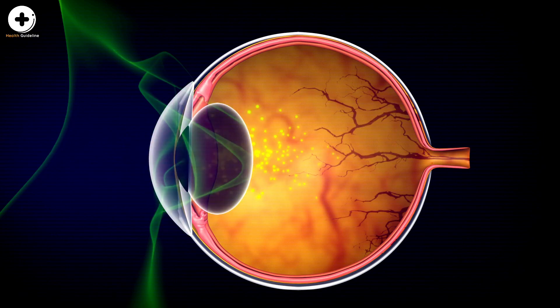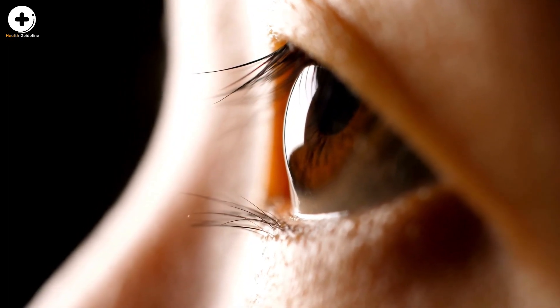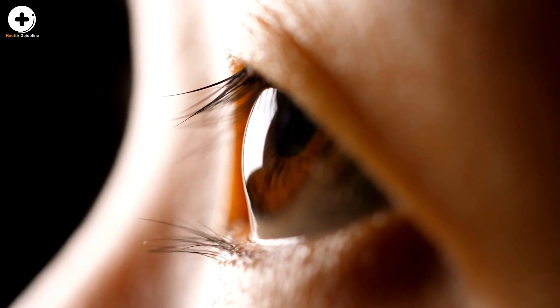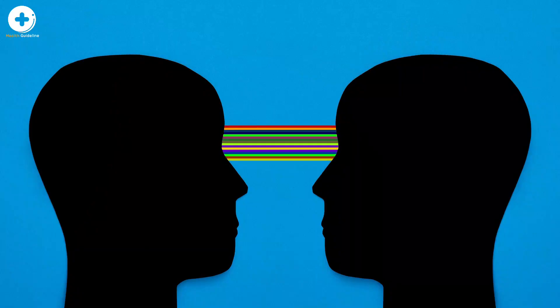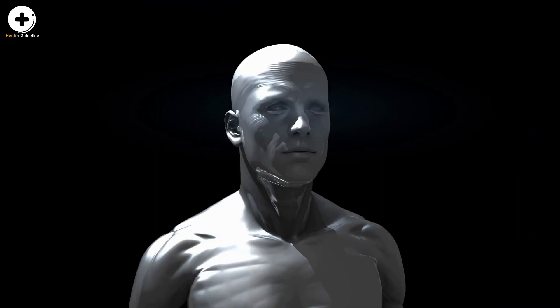Approximately 80% of everything we learn comes through our eyes. The eye contains over 2 million working parts and is considered the second most complex organ in the body — the most complex is the brain. The inner structures of the eye all work together to produce an image that your brain can understand.